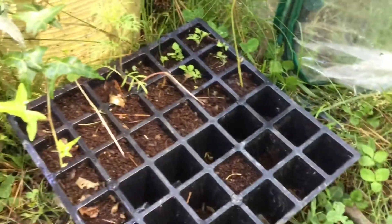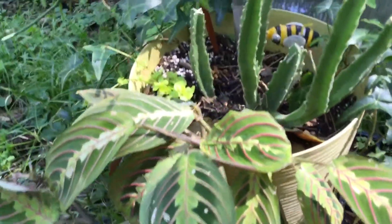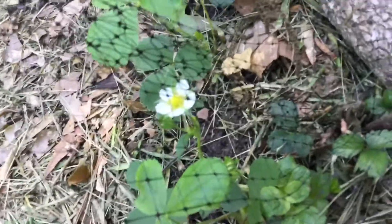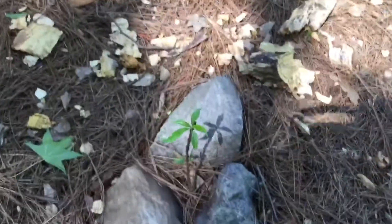Right here we have some more seed-starting projects — there's cosmos and other stuff in there. And right here is a prayer plant; this is like my little tropical basket of tropical plants. Right here is my strawberry garden — you can see all the flowers. I have 25 strawberry plants in total. Haven't gotten any strawberries yet; I planted them about a month ago. Over here we have the peach tree.